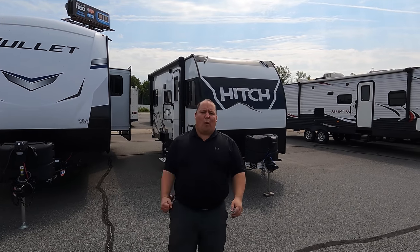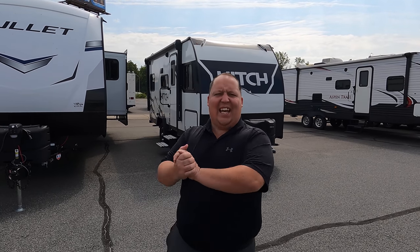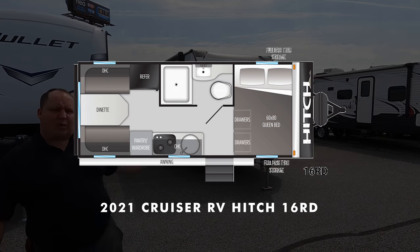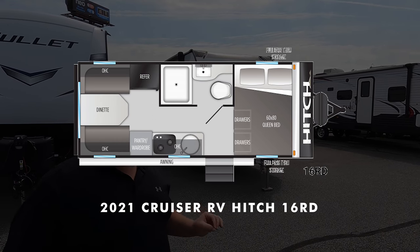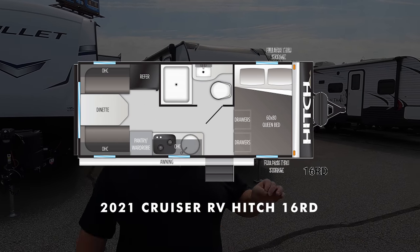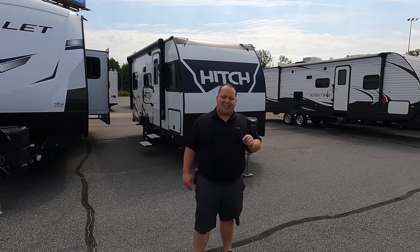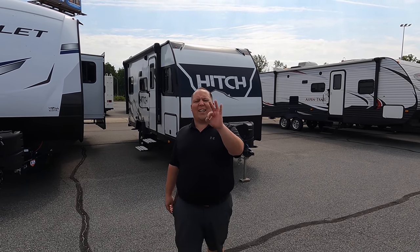Hey everyone, I'm Matt. Welcome back to another video. Today I am super excited — we are taking a look at a new travel trailer in the RV industry. This one's competing with that small, lightweight, off-road competition. This is a 2021 Cruiser RV Hitch Model 16RD. We are going to take a look at the outside features first, then the inside features, then give you three things we love about this Cruiser and three things we dislike about it.